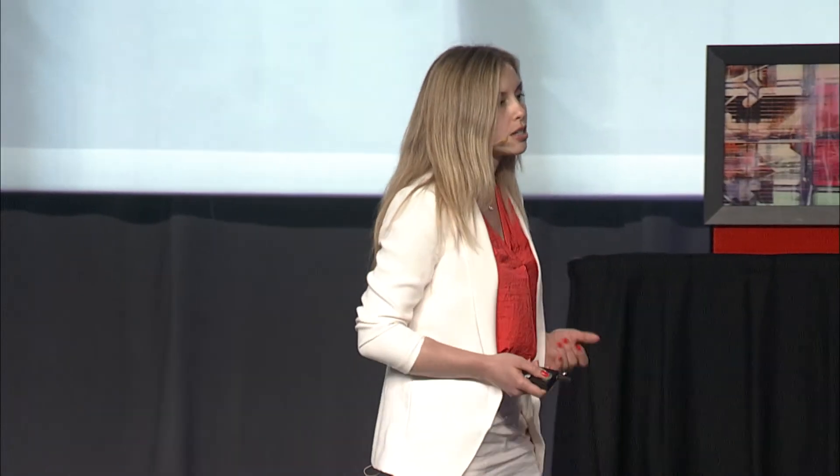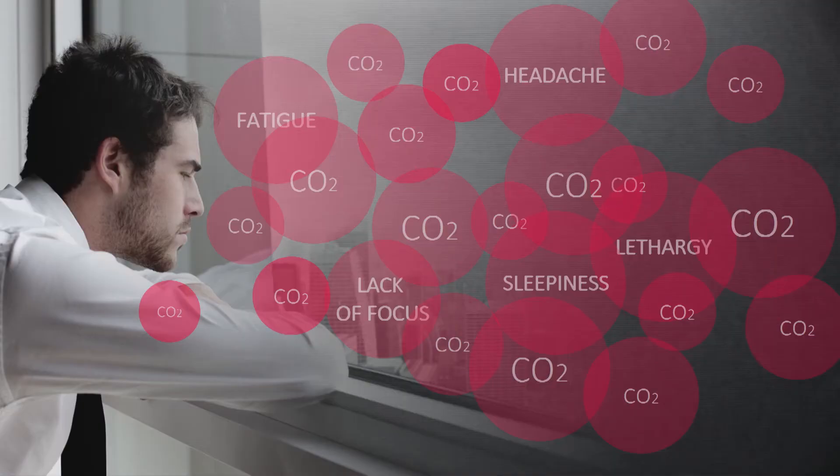One of the big contaminants indoors is carbon dioxide. It's something that we breathe out on a normal basis, and over time these levels get accumulated — so accumulated that we start to have headaches, dizziness, shortness of breath, lack of focus. And carbon dioxide is actually one of the contributors to SIDS, sudden infant death syndrome, and one of the major contributors to sick building syndrome.